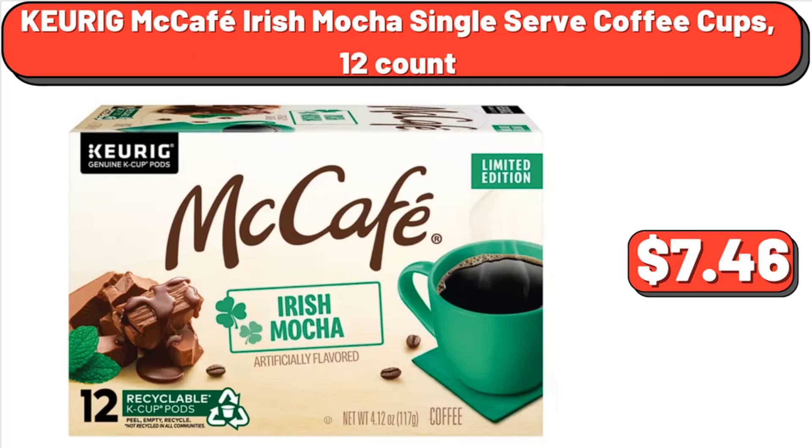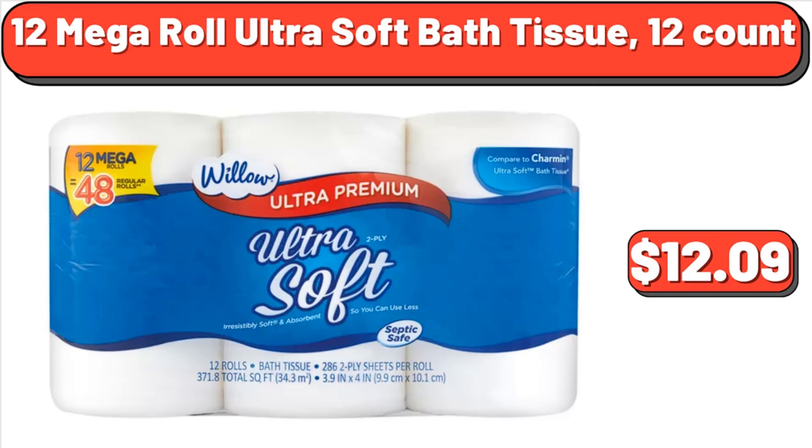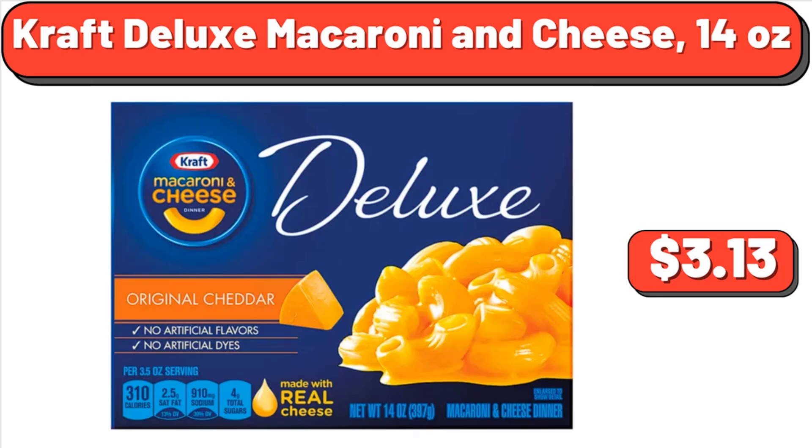Keurig McCafe Irish Mocha Single Serve Coffee Cups, 12 Count, $7.46. Lamb Loin Chops, 1 Pound, $7.99. Coca-Cola Soda 12 Pack, 12 Fluid Ounce Cans, $6.99. Kraft Deluxe Macaroni & Cheese, 14 Ounces, $3.13.